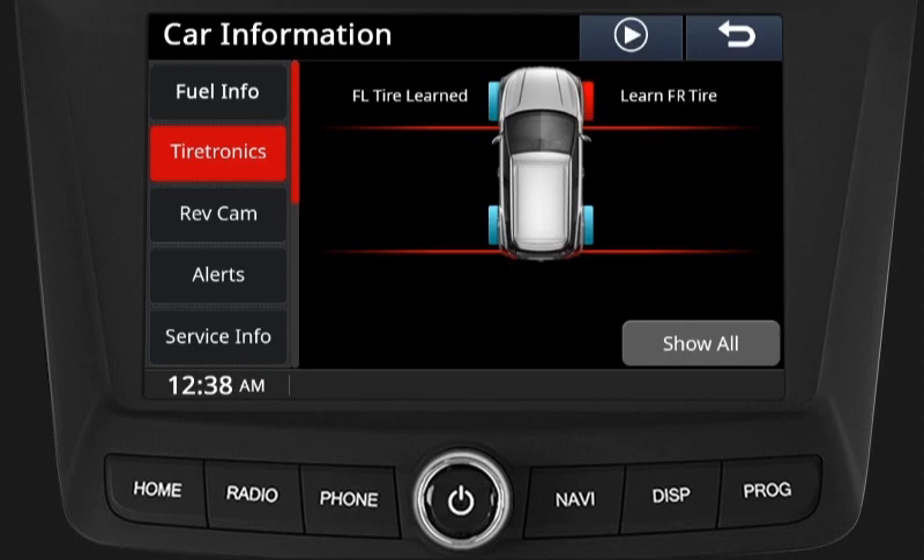Start removing the air from the front left tire until the vehicle siren beeps once or the screen shows front left tire learning completed. After learning the front left tire, the infotainment screen will show front right tire learning. Start removing the air from the front right tire until the vehicle siren beeps once and the screen shows front right tire learning completed.